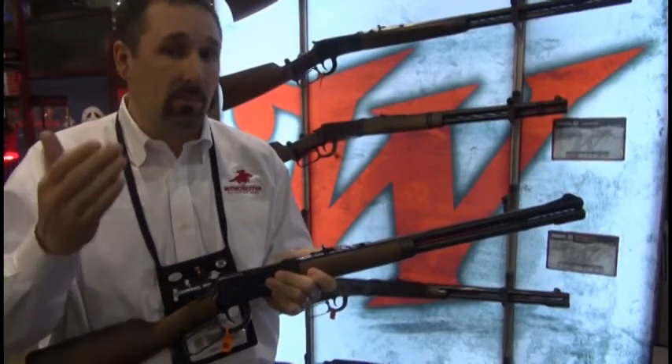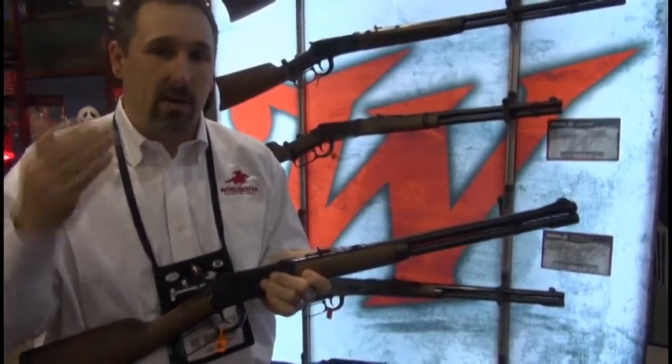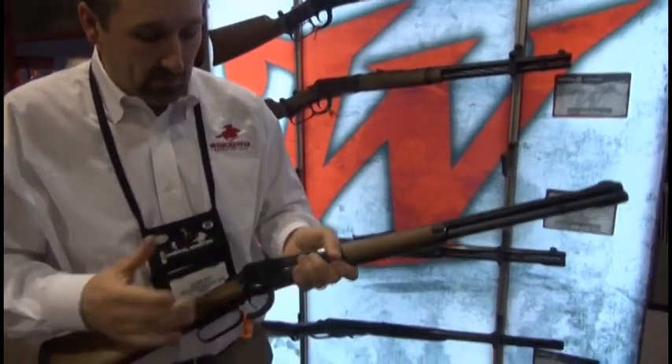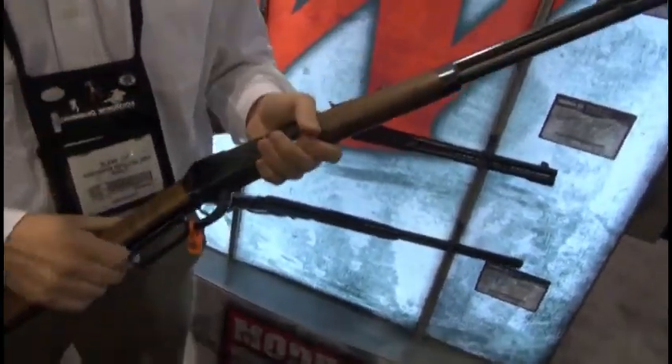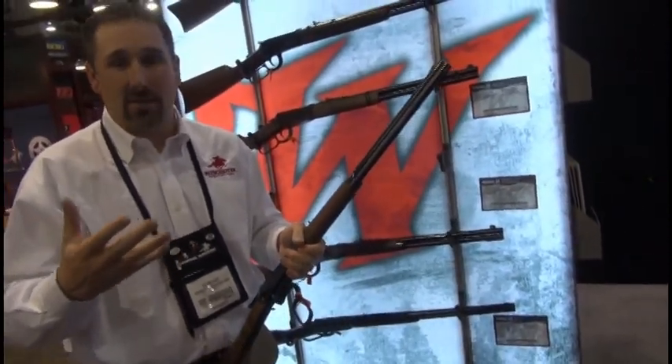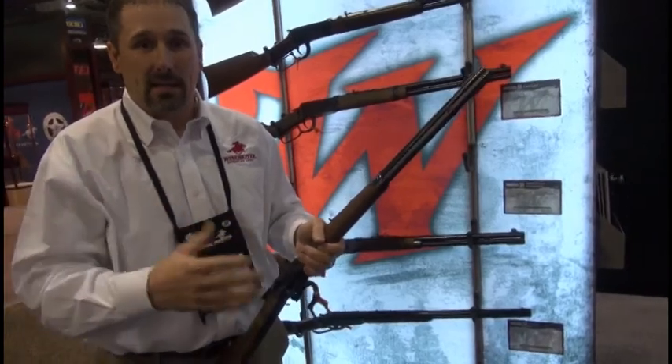The .450 Marlin is what you're going to want in the brush — taking on black bear, brown bear, moose, any of those big brush game animals. What's great about the Takedown is it's so simple to break apart to fit underneath your pilot seat, in your four-wheeler, or in your backpack.